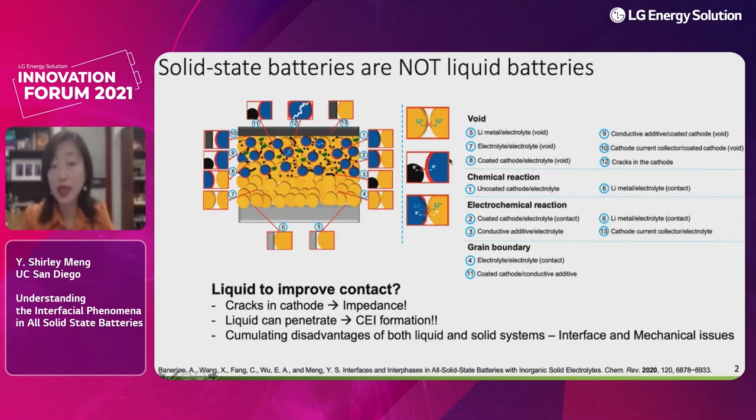My talk today is really focusing on the science, because what excites us — as Professor Waddingham said — is to do something different. For solid-state batteries, when we utilize the non-flow and rigid properties of the solid-state electrolyte, it is obviously a challenge, but it could also be an opportunity. In our Chemical Review paper, we clearly pointed out that the non-flow properties of the solid-state electrolyte are both a curse and a blessing.